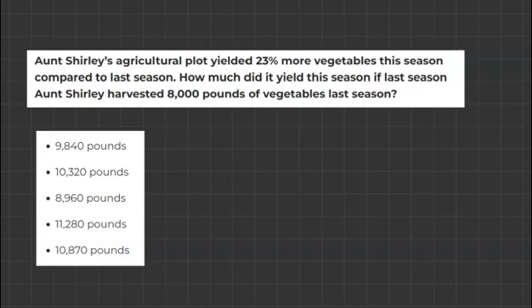Aunt Shirley's agricultural plot yielded 23% more vegetables this season compared to last season. How much did it yield this season if last season Aunt Shirley harvested 8,000 pounds? So there are only two important things here: this season they yielded 23% more, and last season they harvested 8,000 pounds.